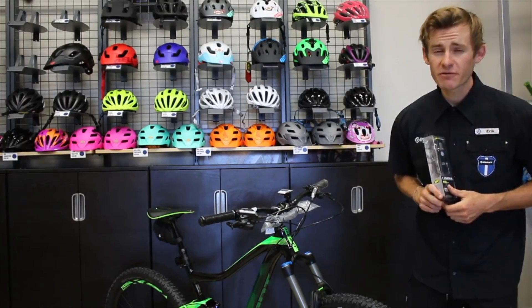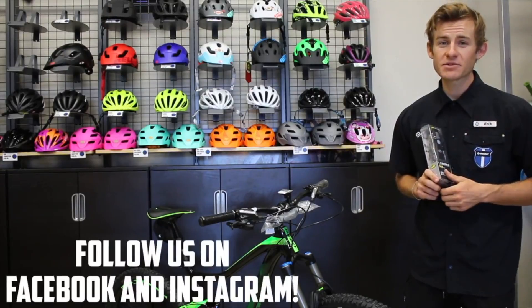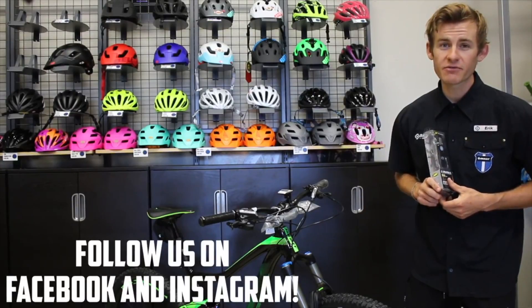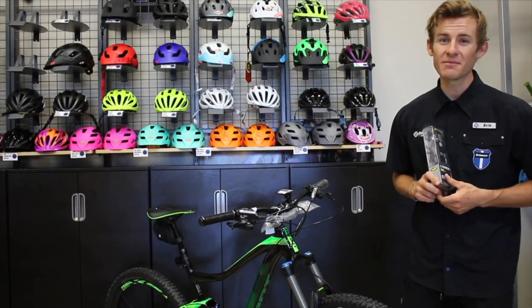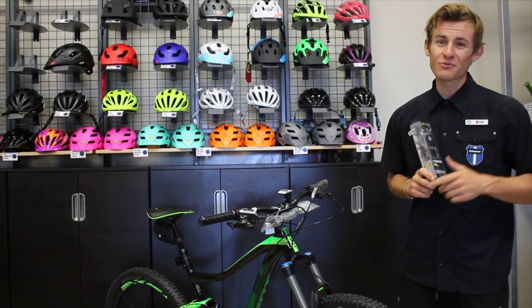Thanks everybody for checking out the video. Feel free to follow us on Facebook, Instagram, and Snapchat if you haven't already. Be sure to share the video with your friends, and if you want to know any more feel free to visit our website at bicyclewarehouse.com. Thanks for watching, guys. It's your world — ride it.